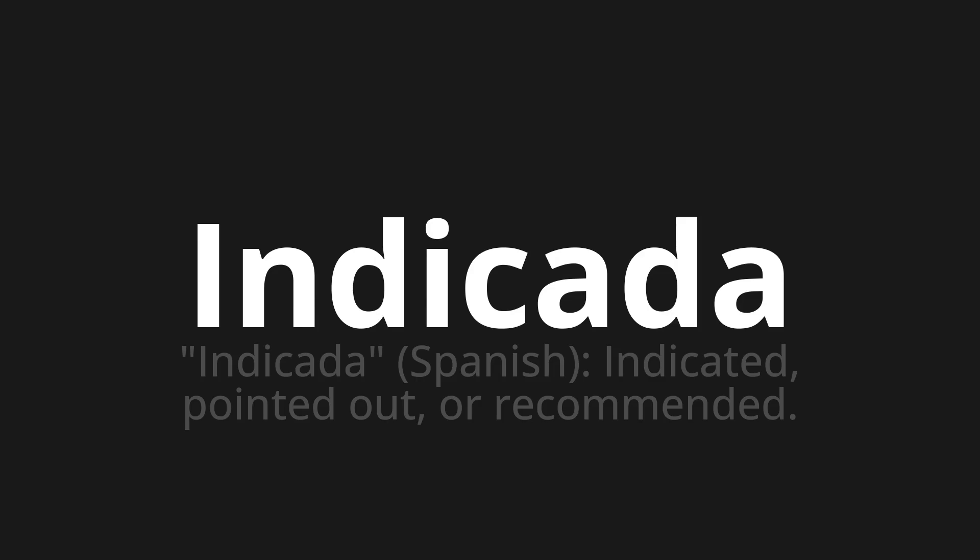Let's say it all together: Indicator. Indicator. One more time — Indicator.